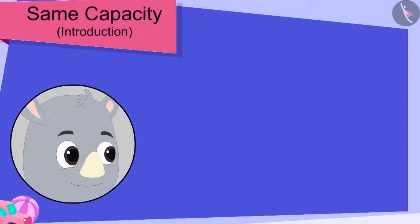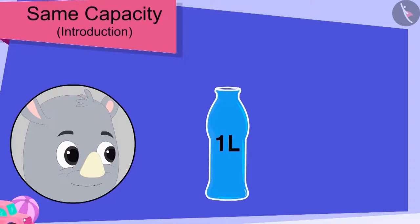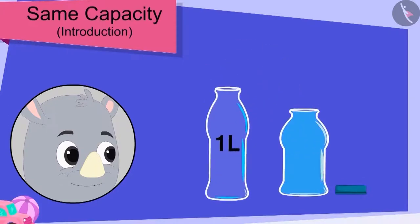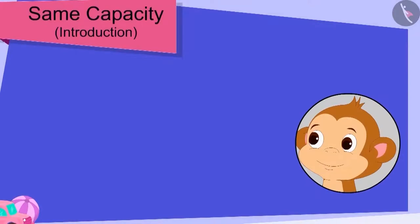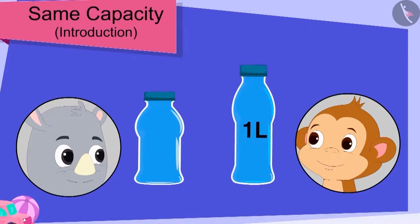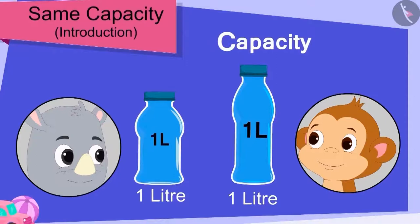Gaggu filled Baban's bottle with water. Now, he poured the water from Baban's bottle into his bottle. What's this? Gaggu's bottle was also completely filled! Baban was shocked. Gaggu then explained to him that even though the size of his bottle is different from Baban's bottle, the capacity of both the bottles is exactly the same — 1 litre.